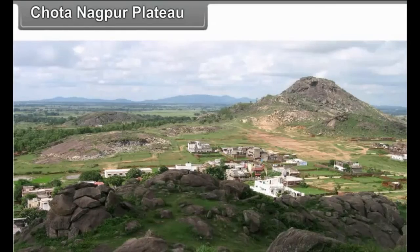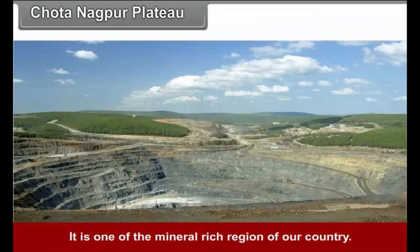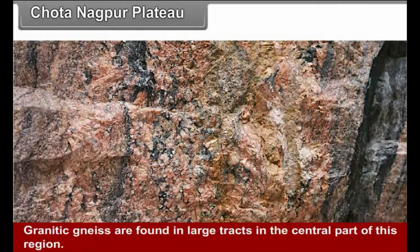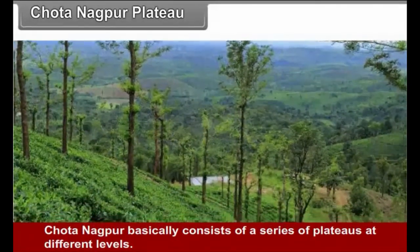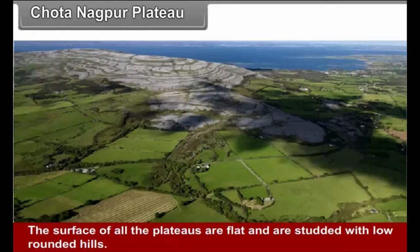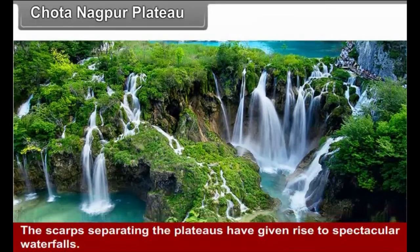Chhota Nagpur Plateau: Much of this plateau spreads in Jharkhand and extends into adjoining states like West Bengal, Chhattisgarh, and Odisha. It is one of the mineral-rich regions of the country. Granitic gneisses are found in large tracts in the central part. The rocks of Gondwana formation bearing high-grade coal seams have made Chhota Nagpur a mineral-rich region. It basically consists of a series of plateaus at different levels, with flat surfaces studded with low rounded hills. The scarps separating the plateaus have given rise to spectacular waterfalls.